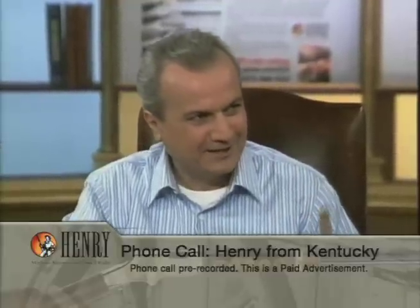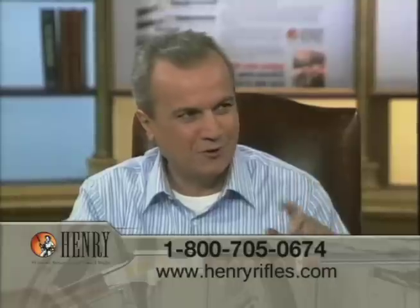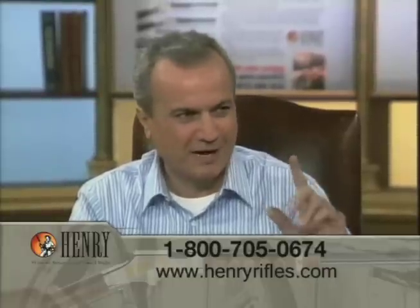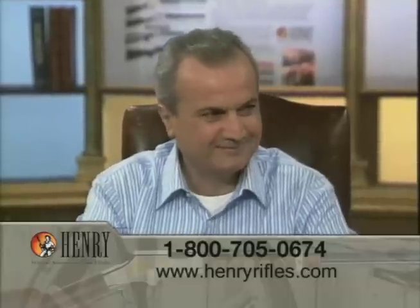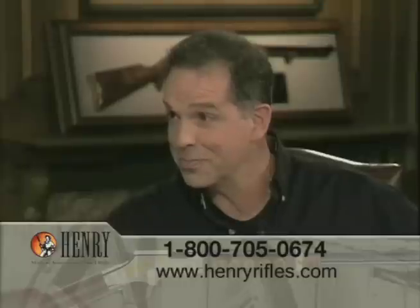A caller named Henry from Kentucky calls in. He's told that Kentucky is Henry Repeating Arms' number one state per capita for selling rifles. He asks about the caliber of the rifle on display — it's a .22 caliber — and wonders if there's anything bigger available.